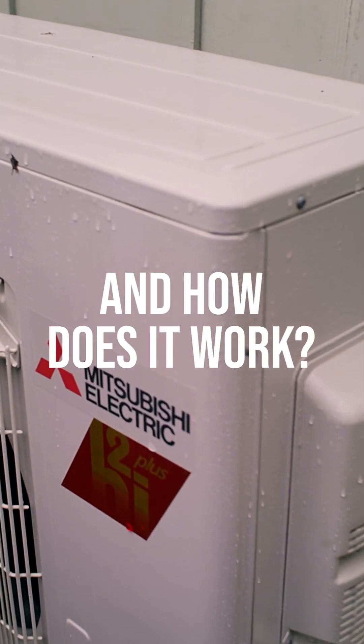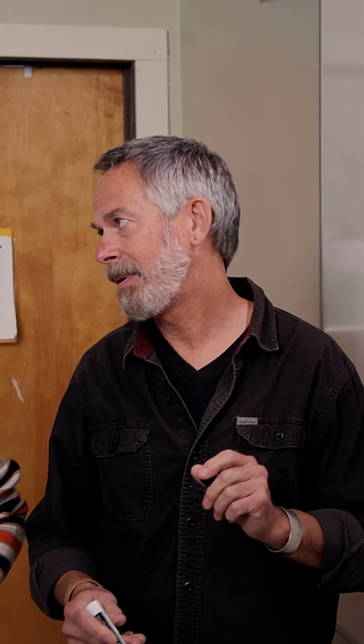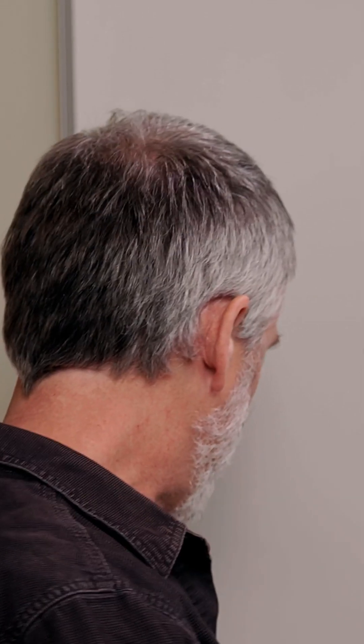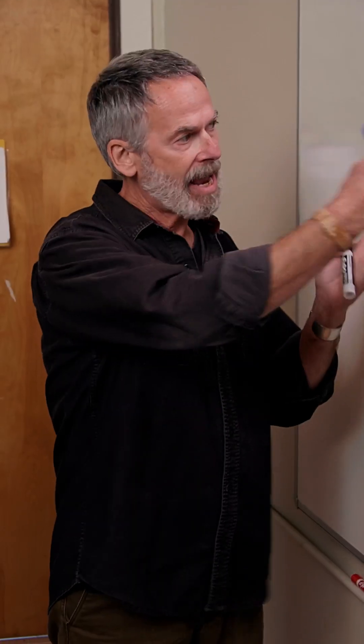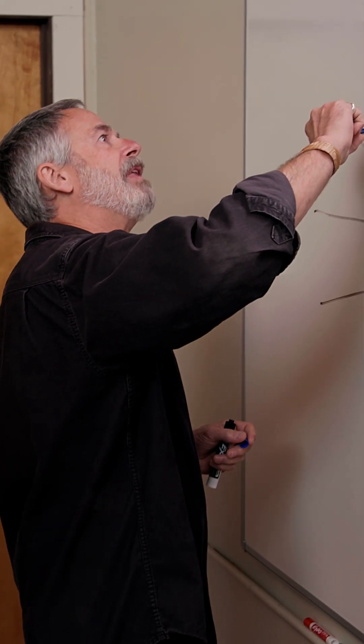What is an air source heat pump and how does it work? I like to say that our planet is a heat pump. So much of the energy arriving from the sun is concentrated at the equator. The majority of evaporation that happens on the planet happens at the equator, and those clouds that form then migrate to higher latitudes.